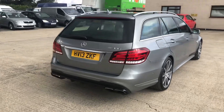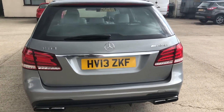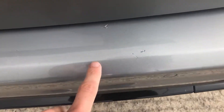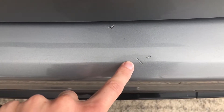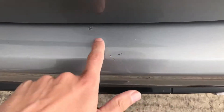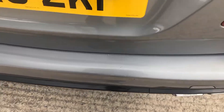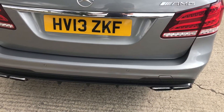Coming around the back of the E63, you've got your rear parking sensors as well. The next thing I've noticed — this is probably the worst bit on the car, though in my opinion it's not that bad. It's just where someone's been loading something into the boot and they've caught and scraped it a bit — so it's a bit of a scuff. Standing about a metre away, you can see it is very, very minor.